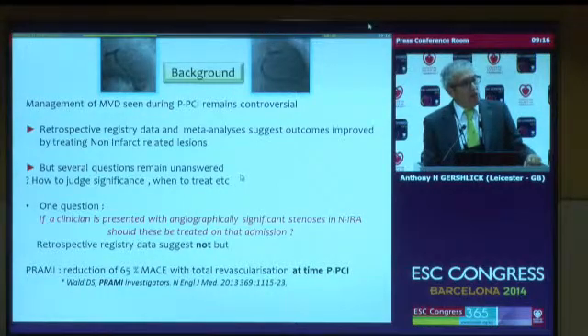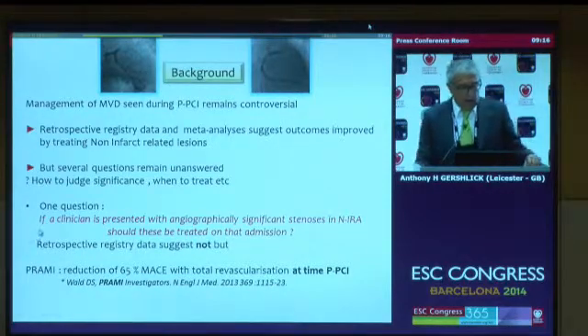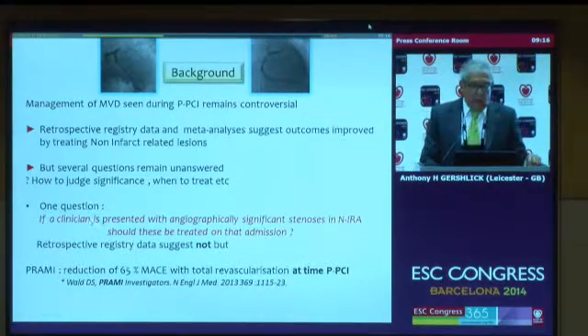And when should you treat it? Should you treat it at the time you are treating the blocked artery, during that admission, or delay and do it at another time? The question that struck me when I started this trial in 2008 was: if a clinician is presented with significant stenoses in the non-infarct-related artery, should those be treated on that admission? The registry data suggested not.